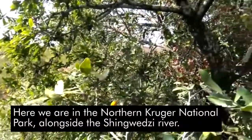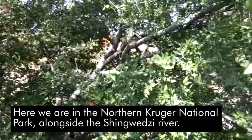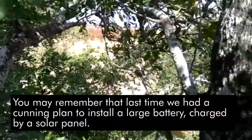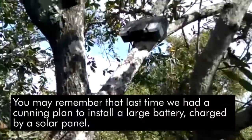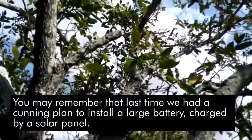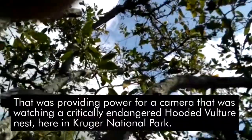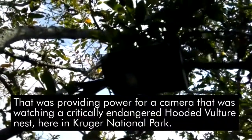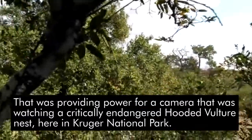Here we are again in the Northern Kruger National Park alongside the Xinguizi River. Last time we had a plan to install a large battery charged by a solar panel, providing power for a camera watching a critically endangered hooded vulture nest here in Kruger National Park.